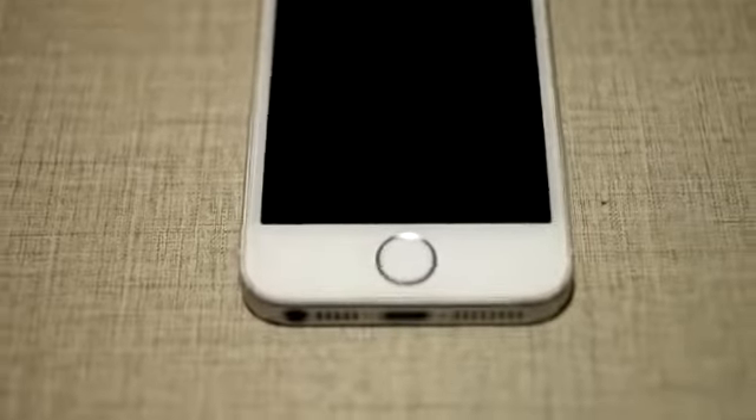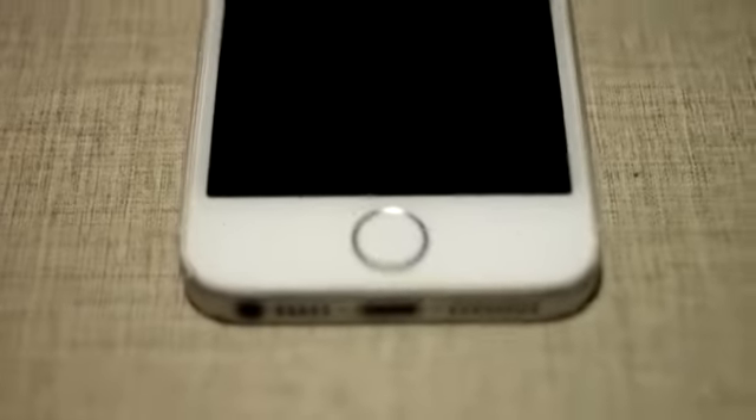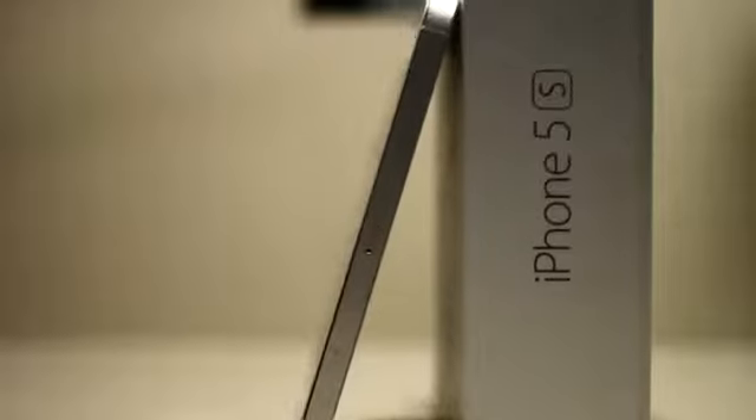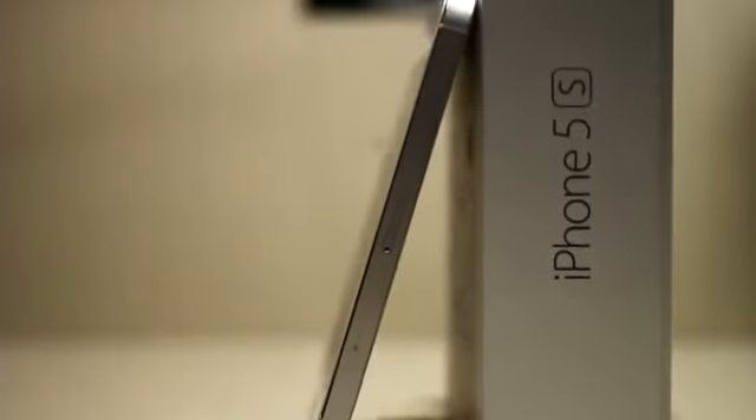The iPhone 5 has the good and the bad. The good: the iPhone 5 adds everything we wanted in the iPhone 4S — 4G LTE, a longer larger screen, free turn-by-turn navigation, and a faster A6 processor. Plus, its top-to-bottom redesign is sharp, slim, and noticeably light.